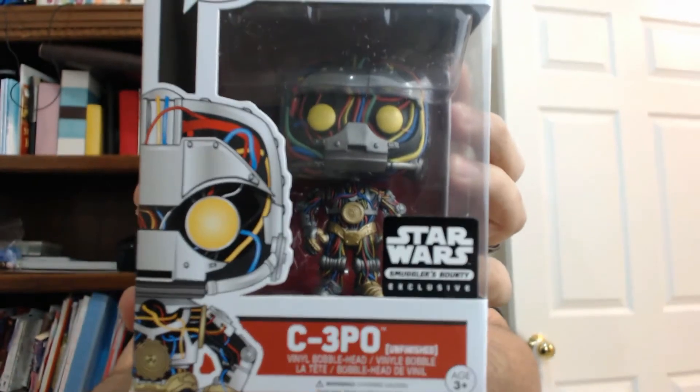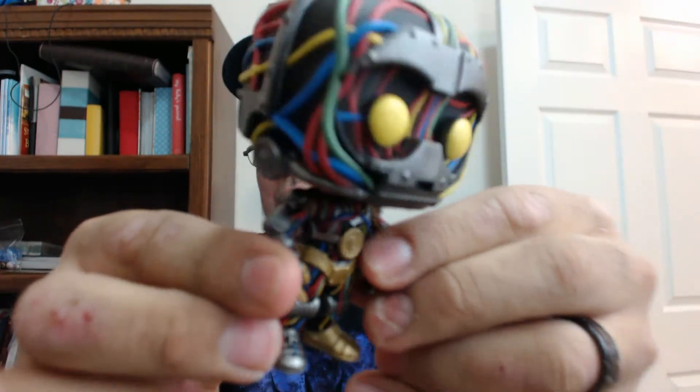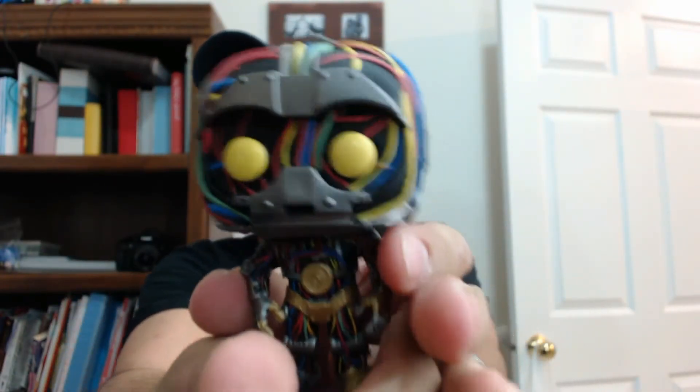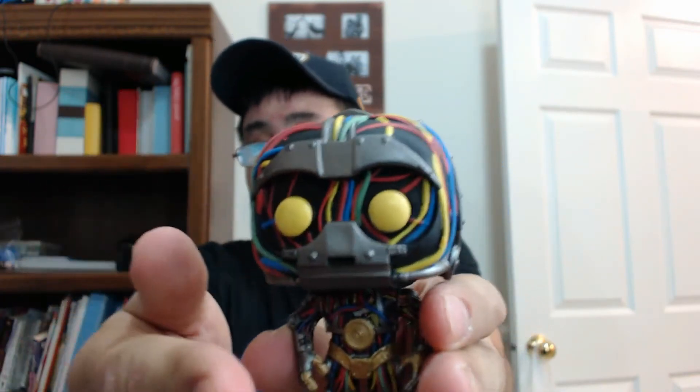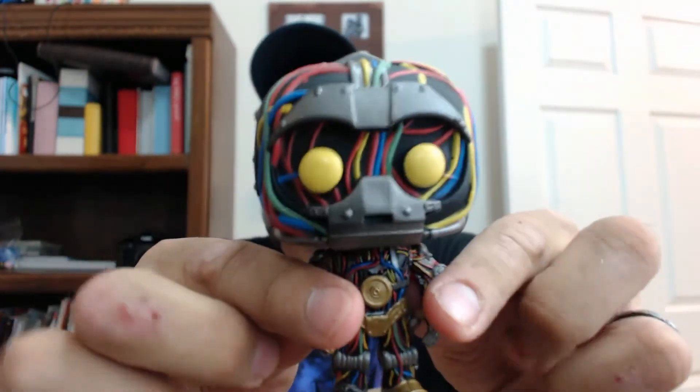Hide and seek champion 1983 to 2015. So we'll start with this droid here first — the one that was spoiled for me because I saw it and that's what sold it to me. This is C-3PO unfinished. I've got all the wires showing, and it's got a little indent with his eyes there. It's really well sculpted. I like it a lot. That's why I got Smuggler's Bounty.